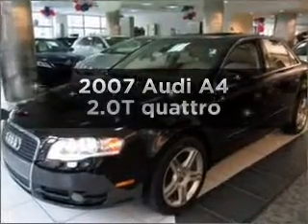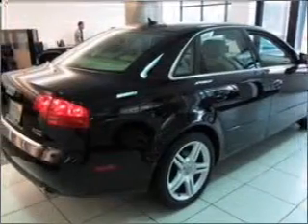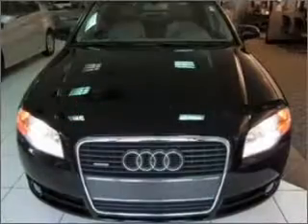Imagine yourself in this 2007 Audi A4. This is the set of wheels you've been looking for, with an efficient four-cylinder engine connected to a smooth shifting transmission. Stand out from the crowd with premium wheels.